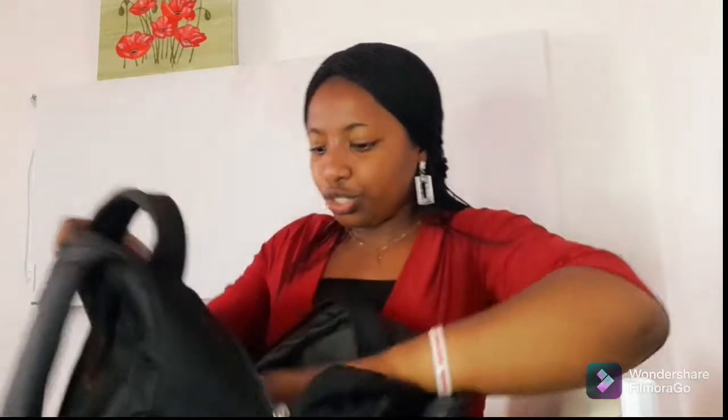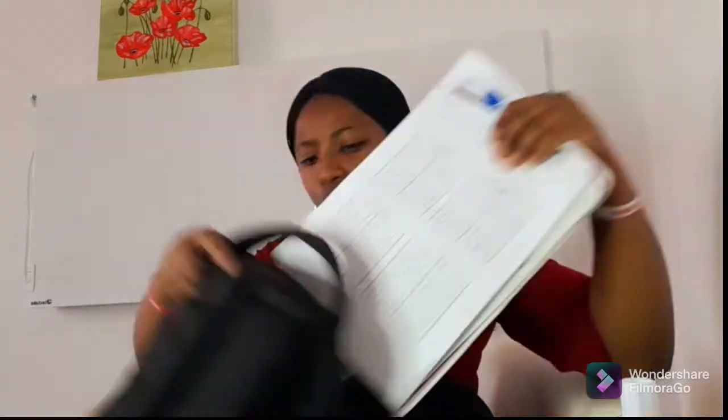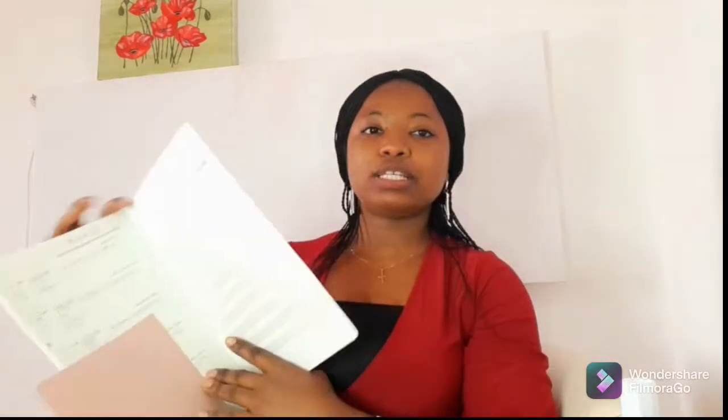Let's continue because I still have things in my bag. Here I have some pieces of paper — sorry guys, my bag is so scattered. These are pieces of paper that I haven't really organized; they are supposed to be in the folder but we're not done with them yet, so whenever we finish I'll put them in the folder. This is my mathematics exercise book — you guys know how it looks.